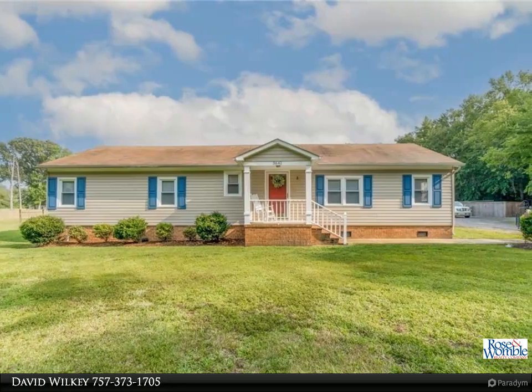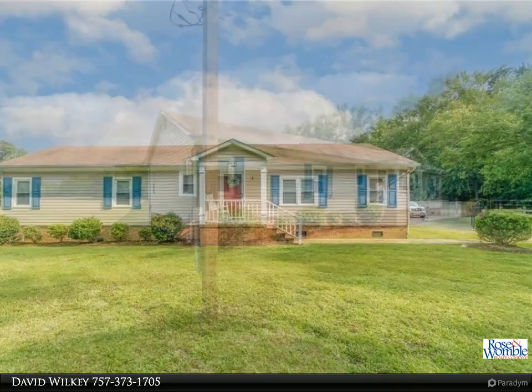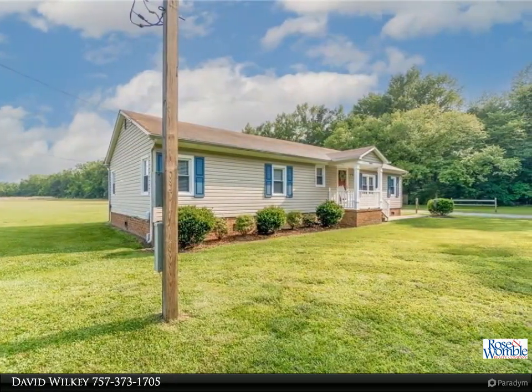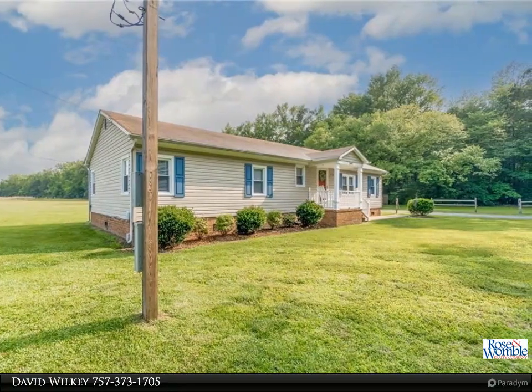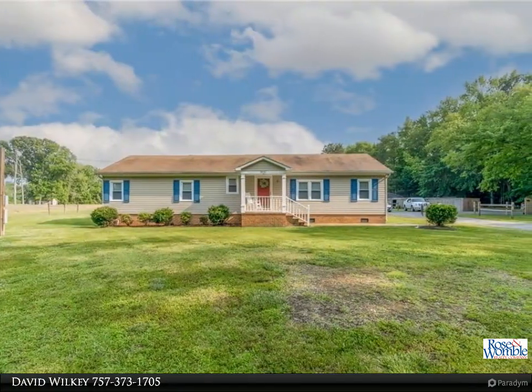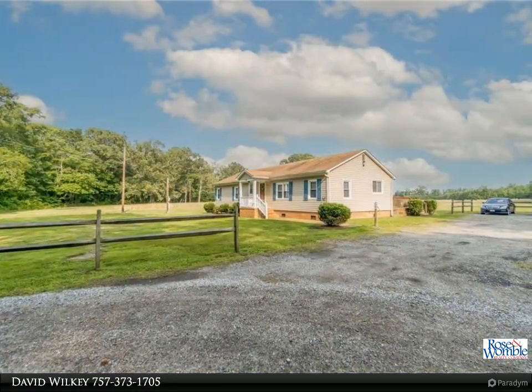Wide open spaces, fresh air, and country living is what you'll get with this charming ranch situated on three acres. This well-maintained three-bed, two-bath home is ready for its new owners. The primary bedroom features a large walk-in closet and a full bath with double sinks. A large back deck overlooking the expansive backyard is a perfect place to entertain and enjoy outdoor living.